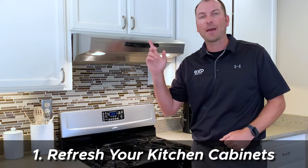Number one: refresh your kitchen cabinets. If your cabinets are in good shape, a fresh coat of paint or stain can dramatically change the look and feel of the entire kitchen. But be warned — it's time consuming, not difficult, just time consuming.